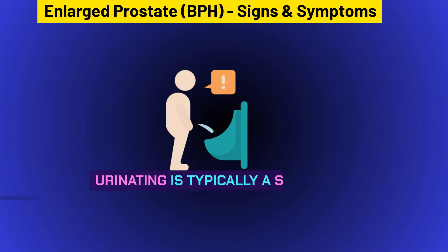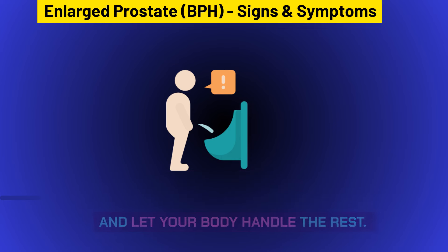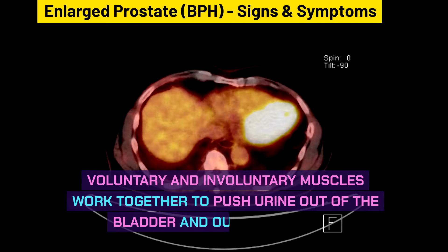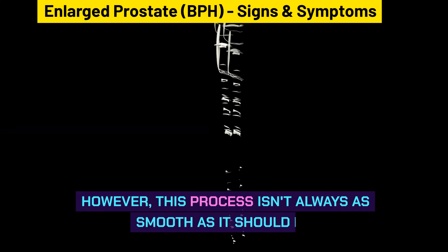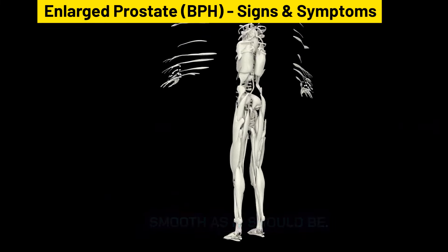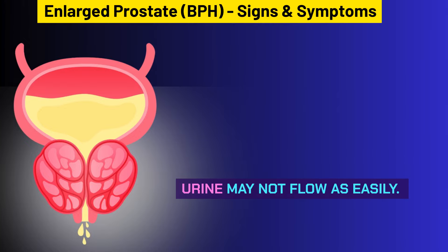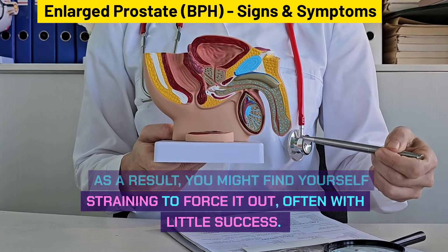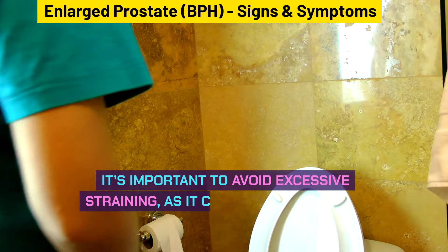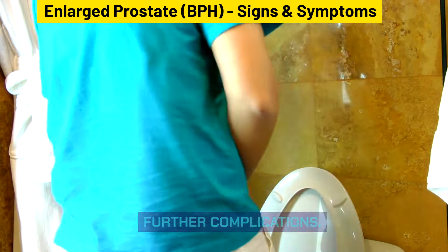Straining is another symptom of BPH. Urinating is typically a simple and automatic process, with voluntary and involuntary muscles working together to push urine out of the bladder. However, for those with an enlarged prostate, urine may not flow as easily. As a result, you might find yourself straining to force it out, often with little success. It's important to avoid excessive straining, as it can lead to injury or further complications.